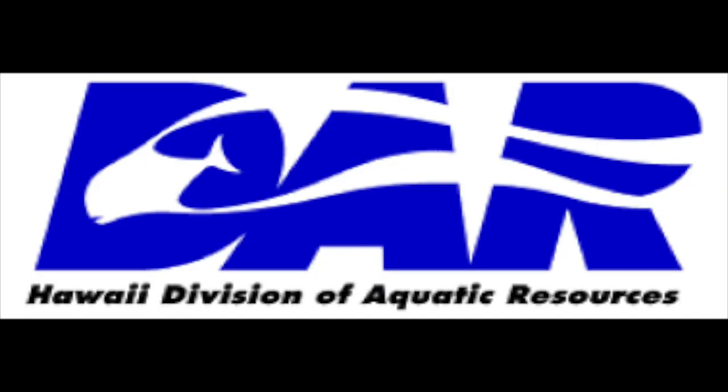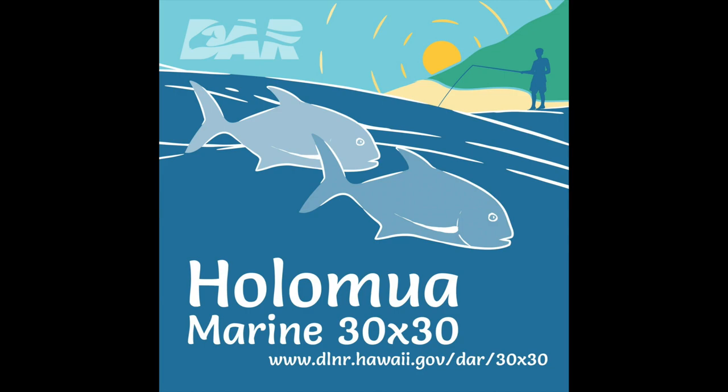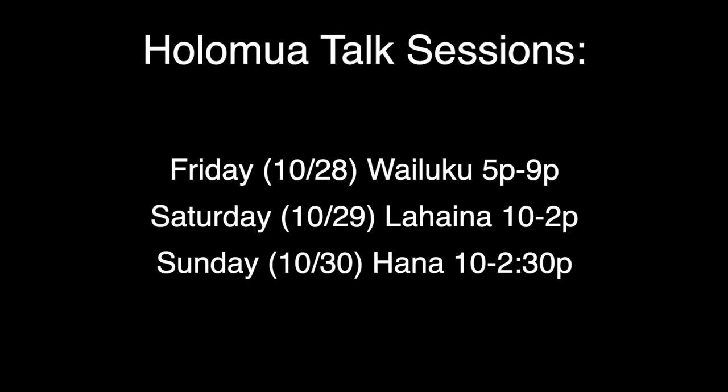They wanted me to let you guys know that they are hosting these meetings called Holomua Talk Sessions. There's going to be three of them and events will be held live on Maui. They'll mostly be going over a bunch of changes to the rules and regulations that we have today. I highly suggest participating as they are trying to get the community involved, and it's important for us fishermen to get our voice and opinions heard. Here are the meeting dates and locations — they'll also be in the description down below as well as the registration link. Mahalo for your attention.